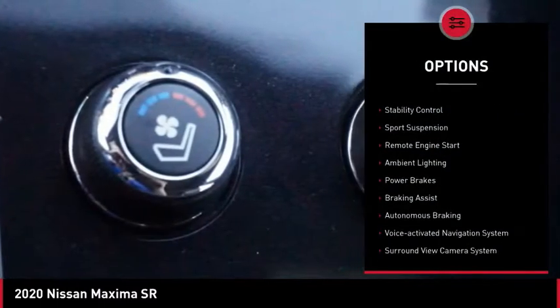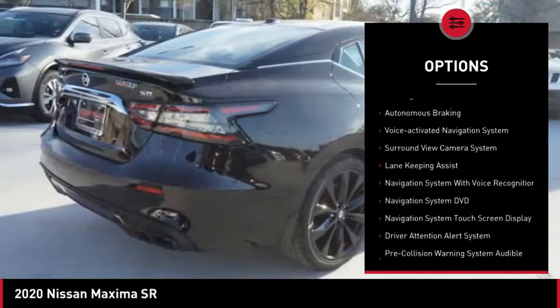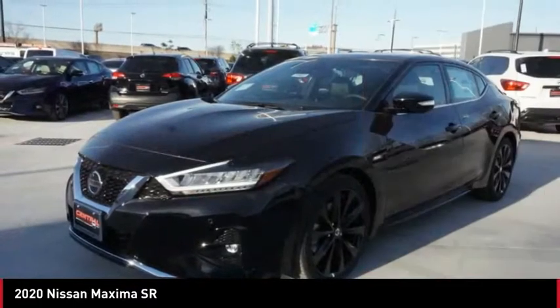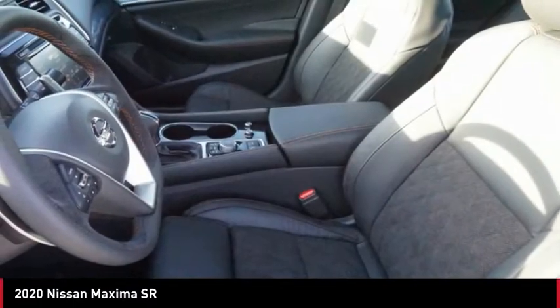Power windows with safety reverse, traction control, stability control, sports suspension, remote engine start, ambient lighting, power brakes, braking assist, autonomous braking, and a voice activated navigation system.